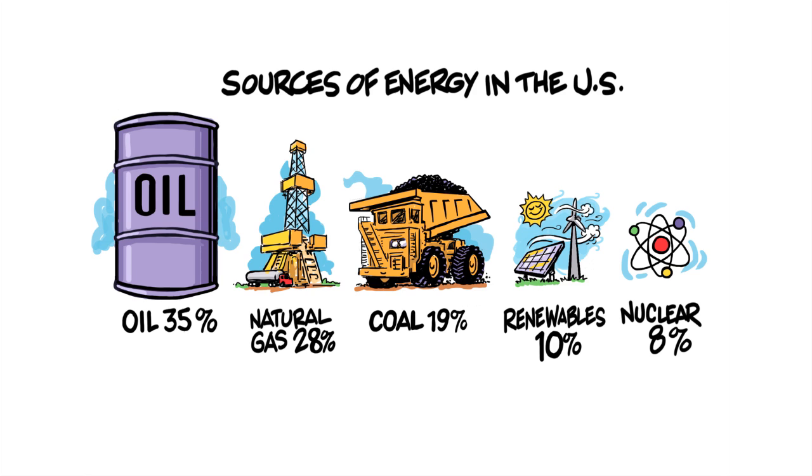Hydraulic fracturing will play an important role in making sure that we have the affordable, abundant energy we need, because oil accounts for 35% of all the energy we use. Natural gas accounts for 28%, and this number will only grow larger in the future as we switch from coal to natural gas. Fracking is a safe, important part of our energy future, and it gives the United States a greater degree of energy independence from foreign-sourced energy resources. This is Isaac Orr for the Heartland Institute.